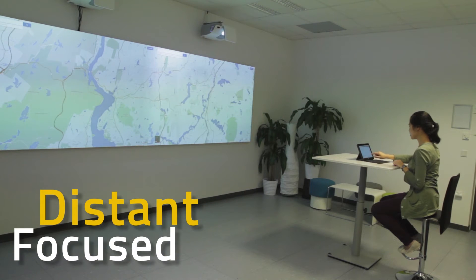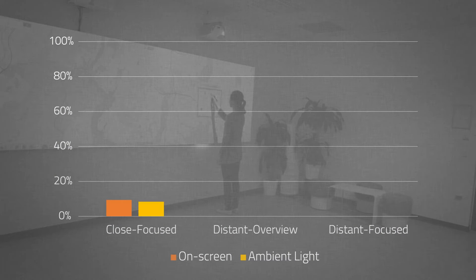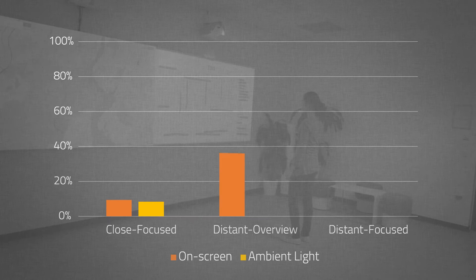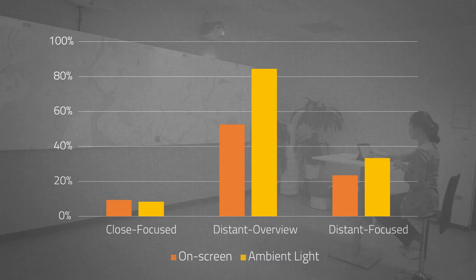Participants were asked to report notifications they saw while completing the primary task. This chart illustrates the percentage of static notifications that were perceived in each scenario. We can see that perception rates were higher for ambient light notifications, marked in yellow, in the distant overview and distant focused scenarios.